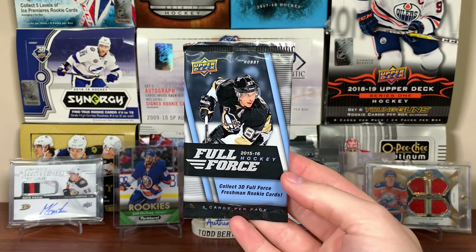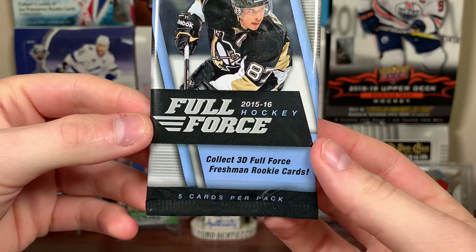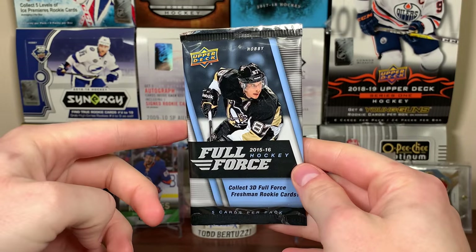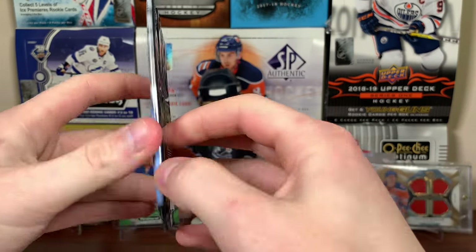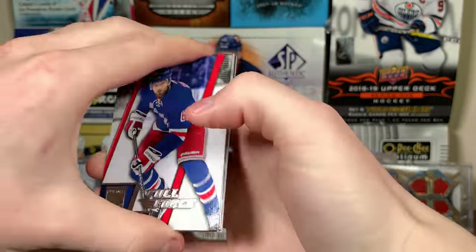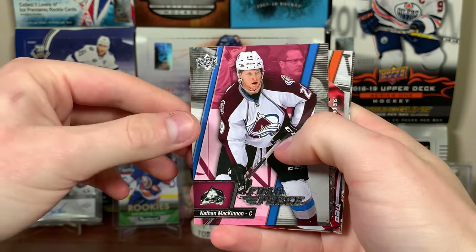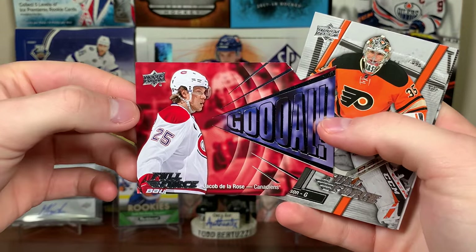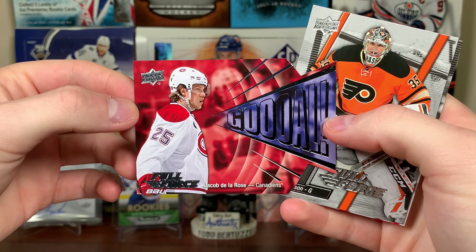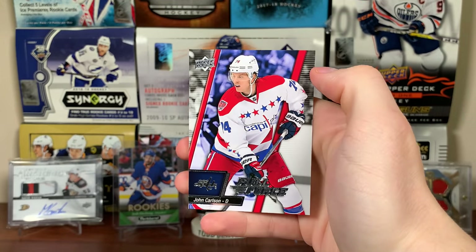Full Force — autos were like every other box and 3D Full Force Freshman was every box, like one in four blasters back when. This is a hobby pack — I think there were 18 or 20 packs in a hobby box. A couple years ago I opened one off camera as well as quite a few blasters. We got Rick Nash — these are cool cards — Nathan McKinnon, and a Goal card. Jacob de la Rose Goal — he's on the Blues now doing alright. Steve Mason and John Carlson.